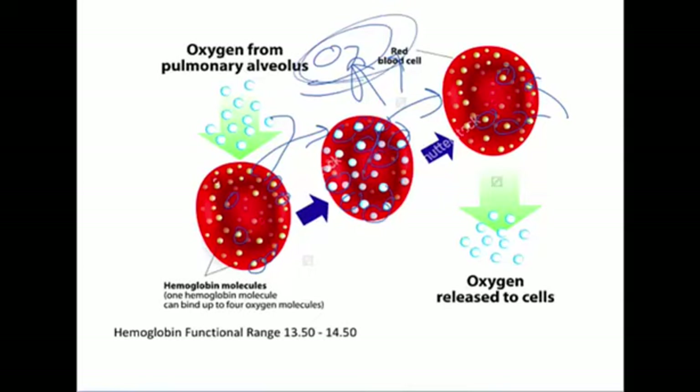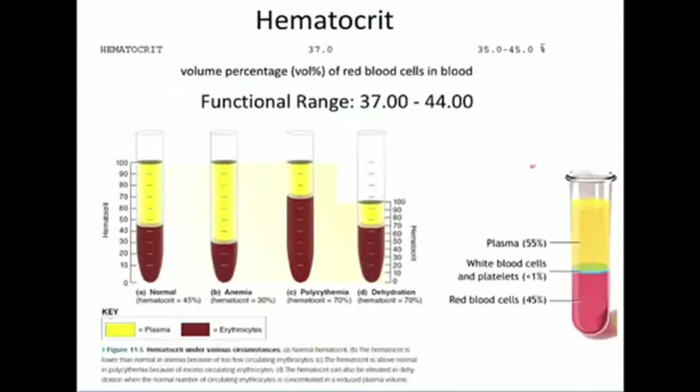Then you can see the red blood cells release their oxygen and the hemes are bare again, returning to the normal hemoglobin state.